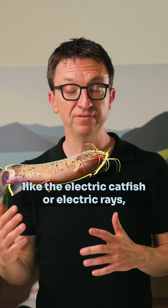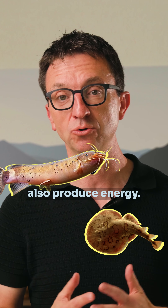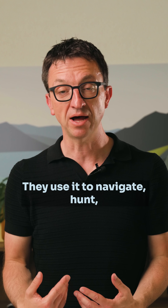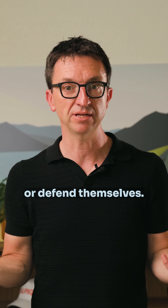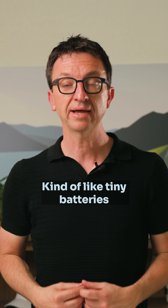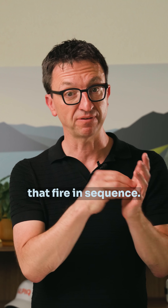Other species like the electric catfish or electric rays also produce electricity. They use it to navigate, hunt, or defend themselves. They do it with special cells called electrocytes — kind of like tiny batteries that fire in sequence.